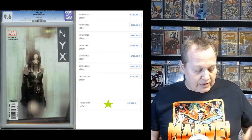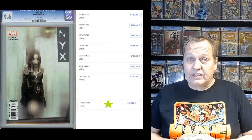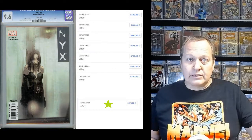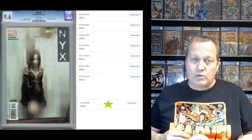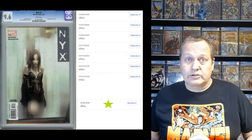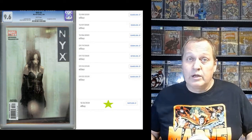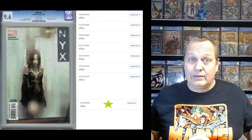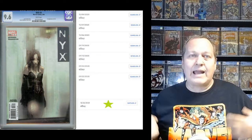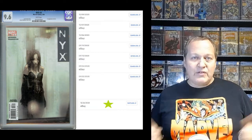The last 9.6 sale was in late December and it went for $475 — this book is trending downwards. I would stay away from buy-it-nows, but this is a great negotiation point. If you see someone on Instagram or anywhere selling this book, you can point to the most recent sales being under $500 and try to get it roughly $100 to $150 less than it was trending just three or four months ago. X-23 is too good a character for Marvel not to incorporate when Wolverine and the mutants come into play, so this book has tremendous upside.